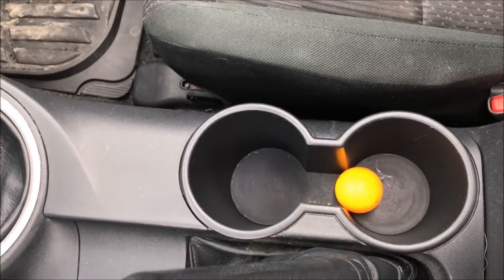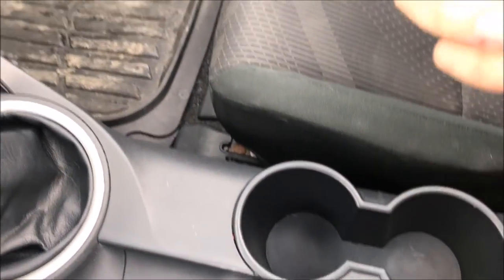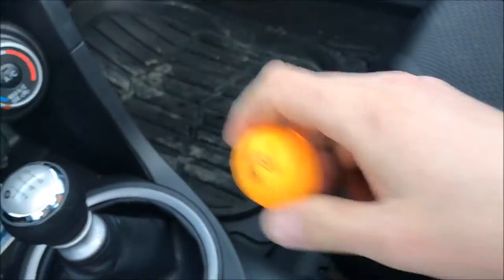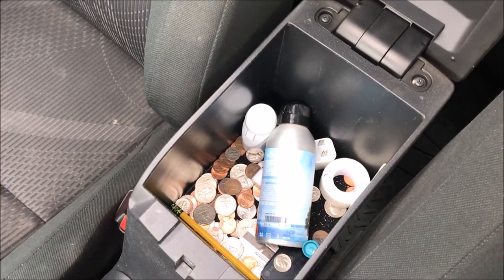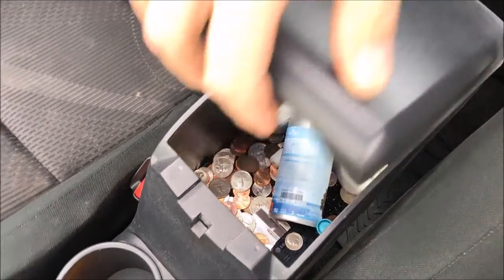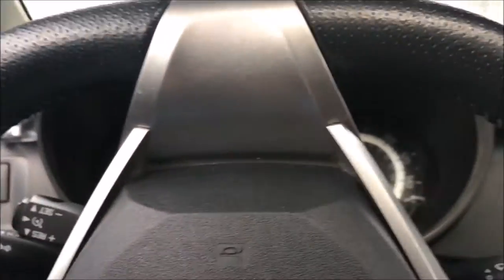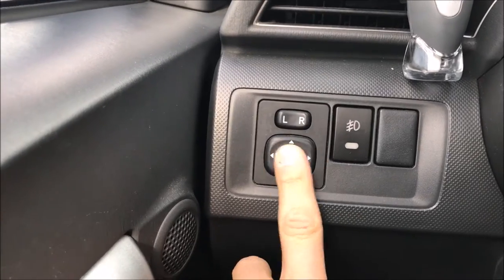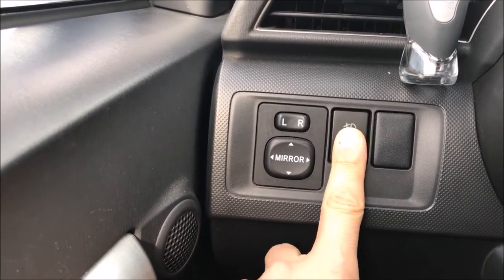You have two more cup holders right here. I have a ping pong ball — I was at a little tournament last week, didn't win but that's okay. Then you got a compartment right here to carry random change and stuff like that.